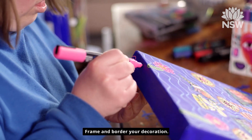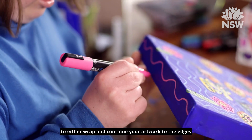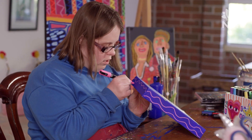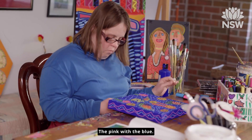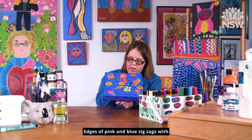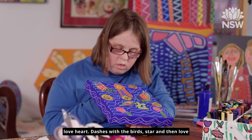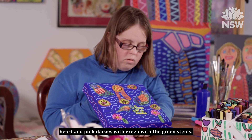Now to use the edges. Frame and border your decoration. As you are using a pre-stretched canvas, you may choose to either wrap and continue your artwork to the edges, or create a new pattern using your paints and Poscas. I like it. I think I did it. The pink with the blue actually pops out — the edges of pink and blue. The sea zags breathe. Onto the sea with the moon, the bird, the star with the love heart, dashes with the birds, and pink daisies with green stems.